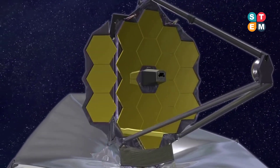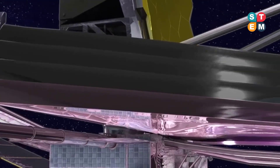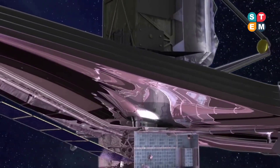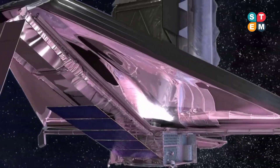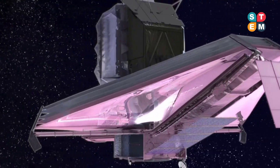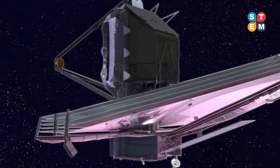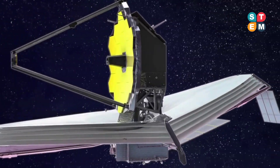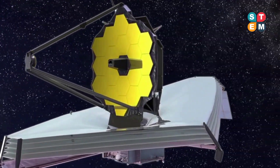JWST employs many unique technologies, and the mission has been in development for nearly 20 years. All major hardware components, including the telescope, spacecraft, and science instruments, have been completed. The integrated observatory is now being tested in California before it will be transported to its launch site in French Guyana next year. In this talk, I will illustrate the mission's science potential and highlight the status of its development effort.